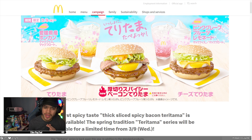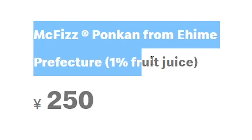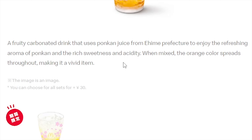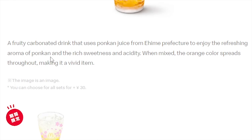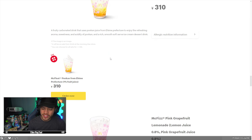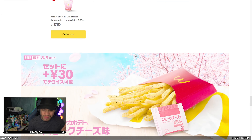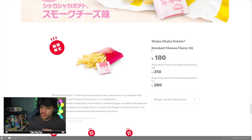They also have two new drinks. We're trying the McFizz Ponkan from Ehime Prefecture — one percent fruit juice. The description says it's a fruity carbonated drink that uses Ponkan juice from Ehime Prefecture to enjoy the refreshing aroma of Ponkan, with rich sweetness and acidity. When mixed, the orange color spreads throughout, making it a vivid item. We'll make sure to mix that. We got the float version with a little bit of ice cream on top. The other option was a pink grapefruit lemonade, which felt like a boring choice.